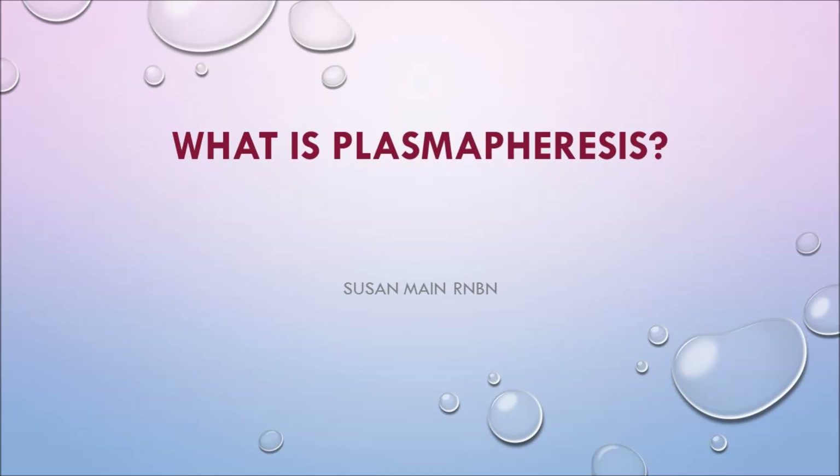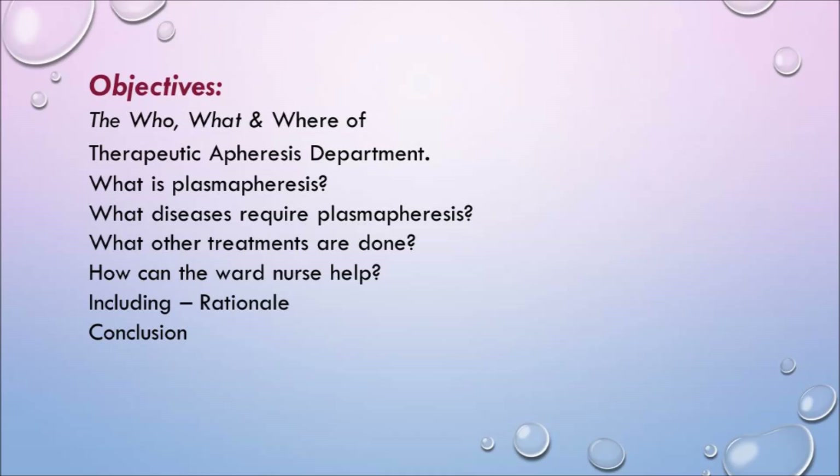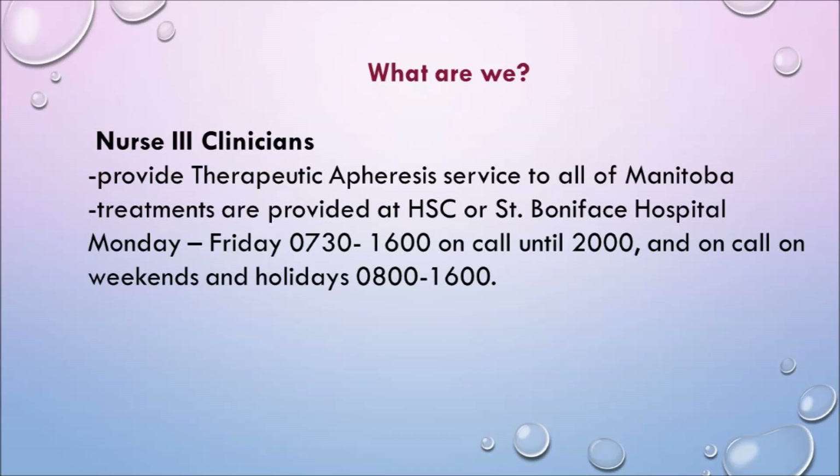What is plasmapheresis? I know maybe one or two in the audience might know, but most people — after 15 years of this program being in the hospital — people still don't know. So my objectives today are the who, the what, the where of the therapeutic apheresis department: what is plasmapheresis, what diseases require it, what other treatments are done, how can the ward nurse help, the rationale, and my conclusion.